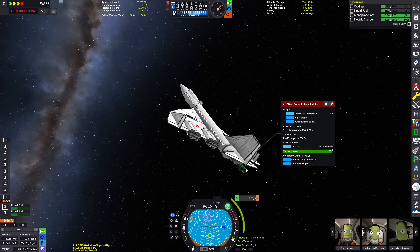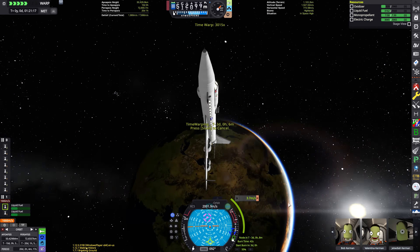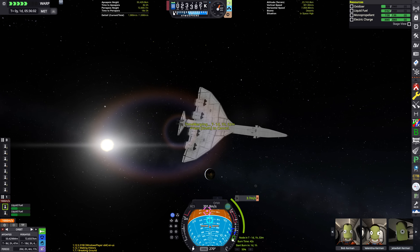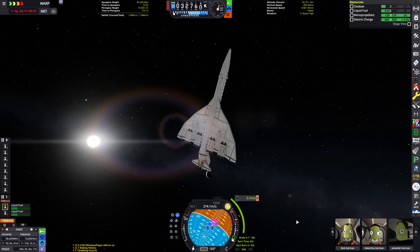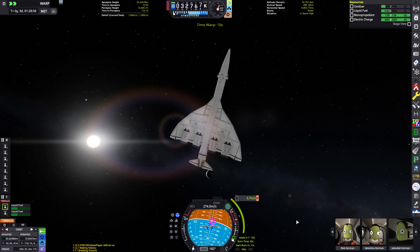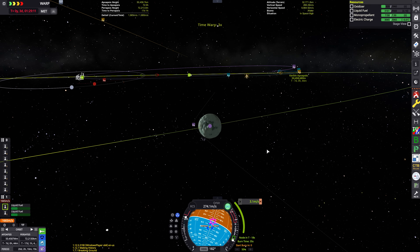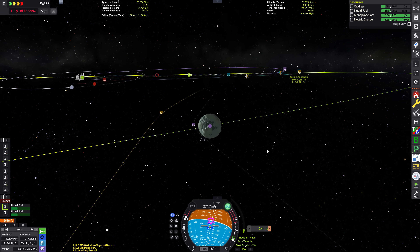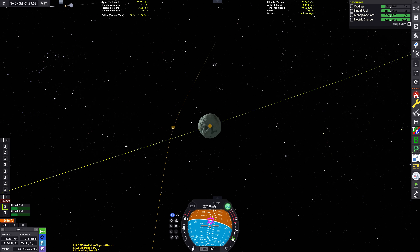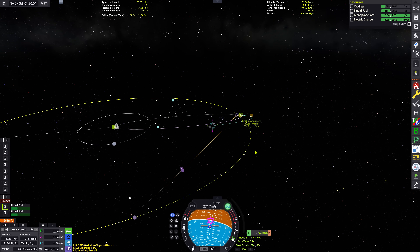As you can see, we are now on trajectory to Minmus. But I'm going to have to do a mid-course correction burn because I want to be circularizing in an equatorial orbit to make selection of our landing zone easier. As is kind of standard for Minmus SSTOs, we want to be aiming for one of its great flats — easy to land on with an aircraft, right? No big rocks or terrain changes that might make takeoff or landing tricky.